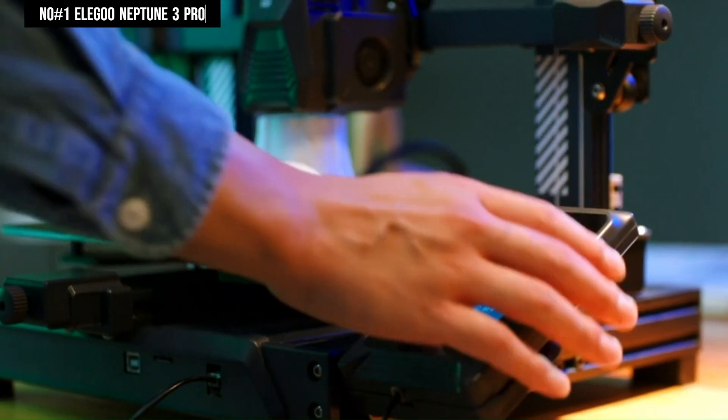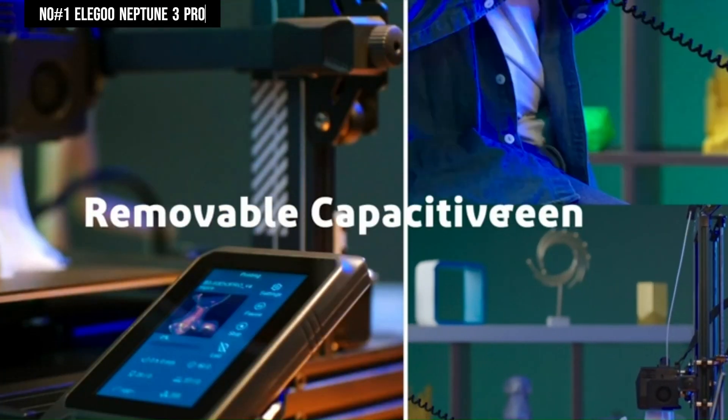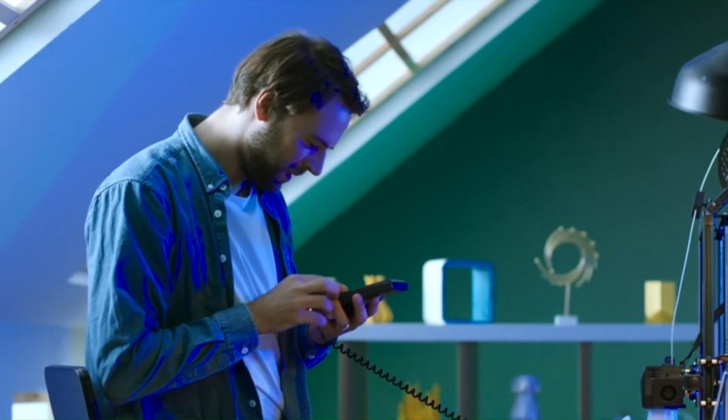In summary, the Elegoo Neptune 3 Pro emerges as a reliable and efficient 3D printer, consistently delivering outstanding printing results.